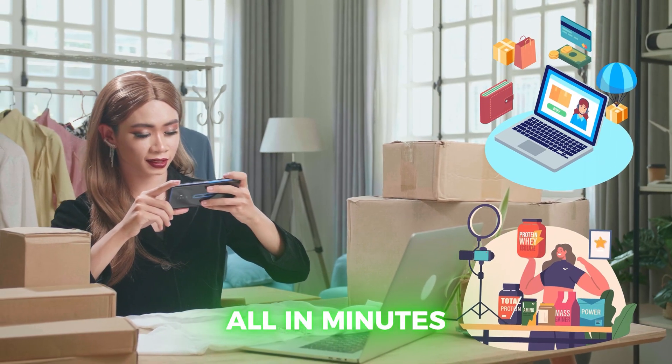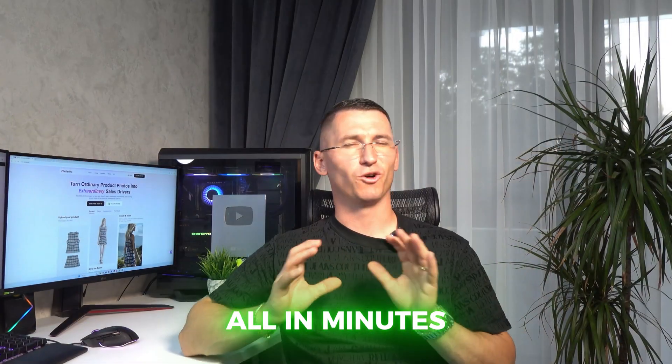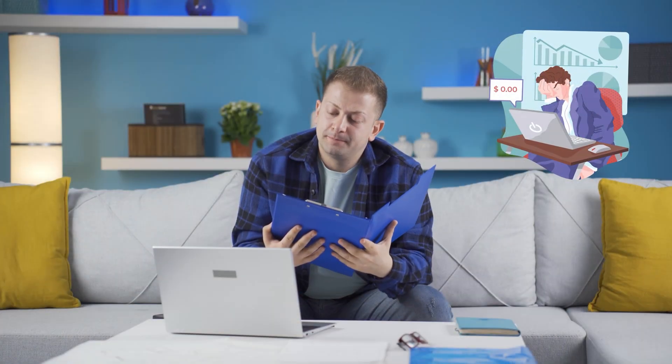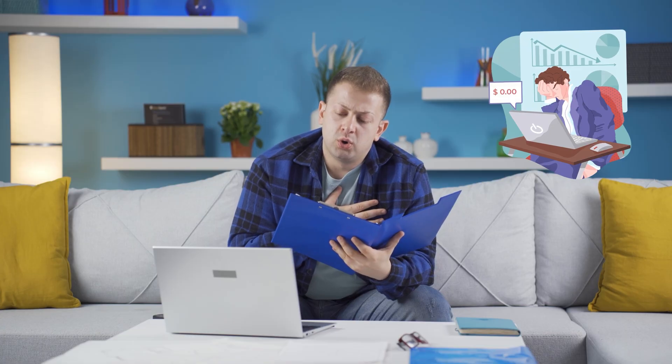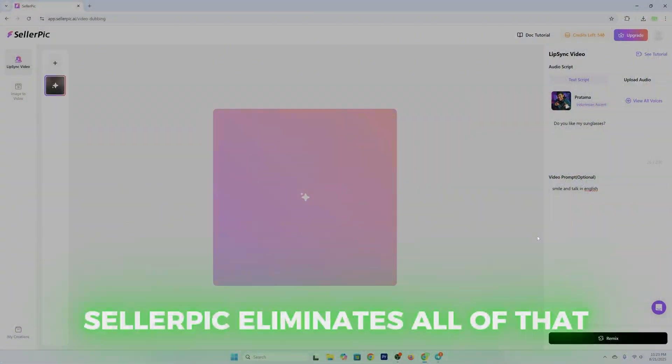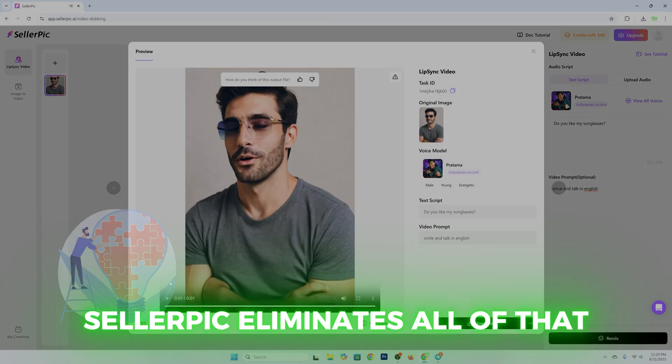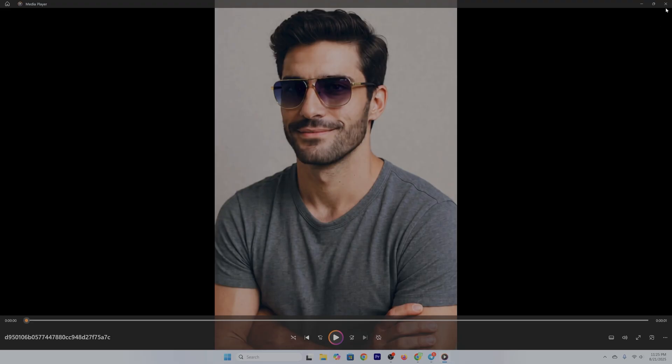If you've ever tried to create professional product images before, you know the drill. You have to book a photographer, hire a model, rent a studio, and wait days for editing — and that's if everything goes smoothly. Sometimes you don't even get the results you want. This happened to me. Sellerpick eliminates all of that. It gives you complete creative control, delivers results instantly, and costs a fraction of what you'd pay for even one professional photoshoot.